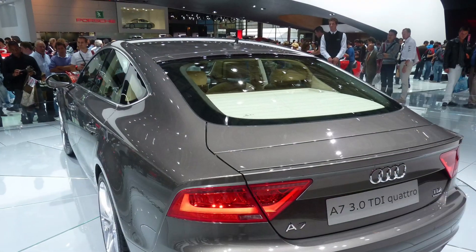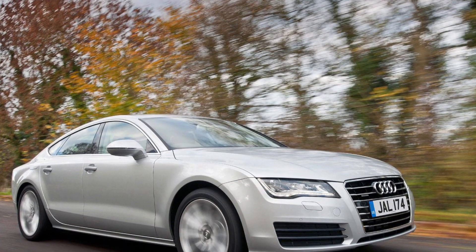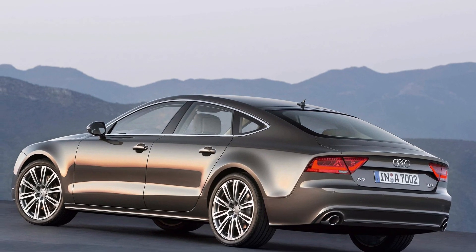Under the hood, you'll find a range of powerful and efficient engines that deliver an exhilarating driving experience. The A7's engines offer a perfect balance between performance and fuel efficiency, providing effortless acceleration and smooth cruising. It's a car that combines power with efficiency.